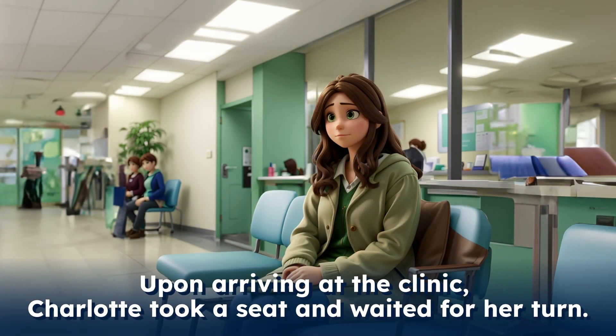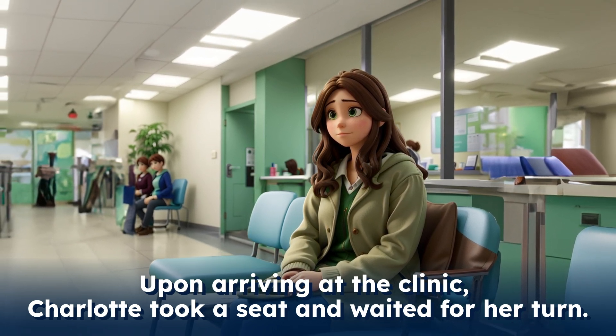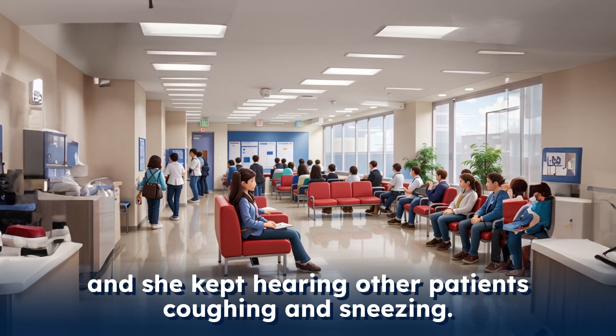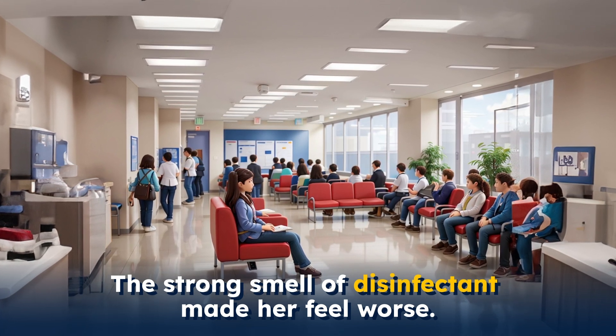Upon arriving at the clinic, Charlotte took a seat and waited for her turn. The clinic was busy, and she kept hearing other patients coughing and sneezing. The strong smell of disinfectant made her feel worse.